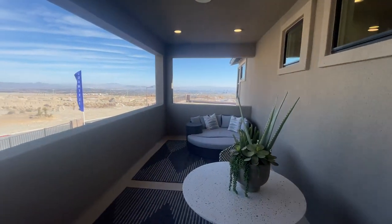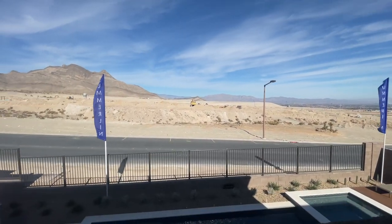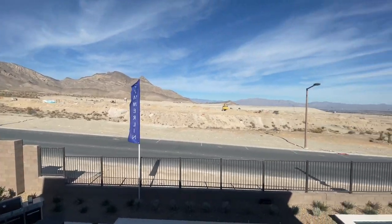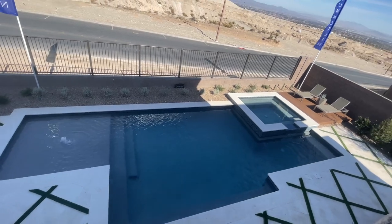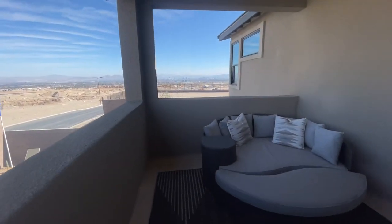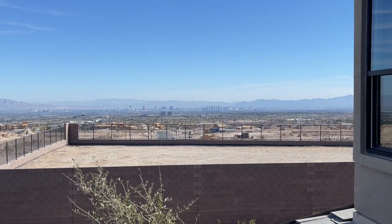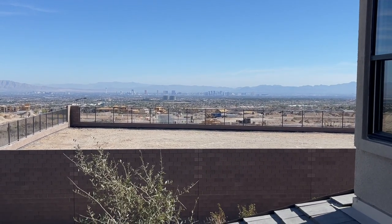Even if you don't have city views, it looks like both balconies do have some city views. This one has beautiful mountain views, and look at this pool — it's a perfect size yard. You don't need anything too big — who wants to maintain it all? But look at those city views, beautiful. It's a clear day today.